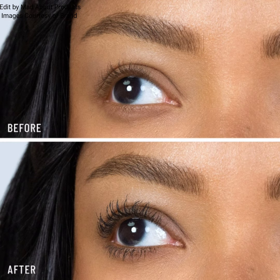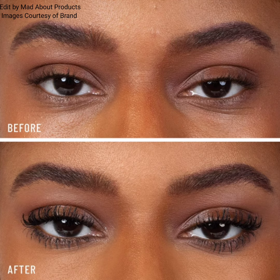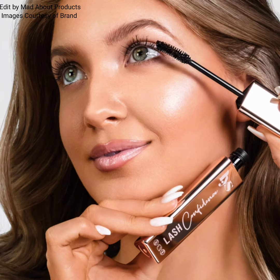It leaves behind maximum pigment and maximizes your lash potential. The price of this product is $19, and it is currently available at Sephora.com. I'm attaching pictures and swatches of this new product.